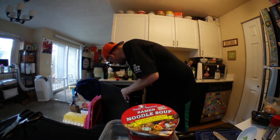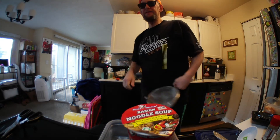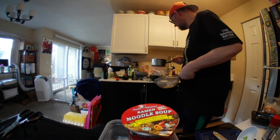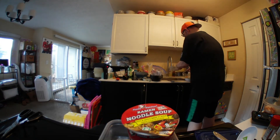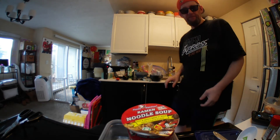Let me drain my beef. I kind of like saying that — pardon me a moment while I drain my beef, won't you? There's the beef right there.